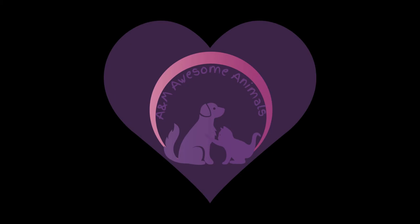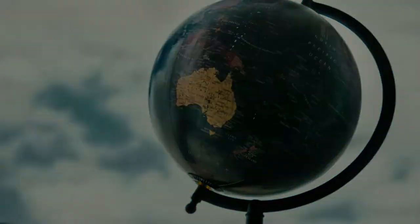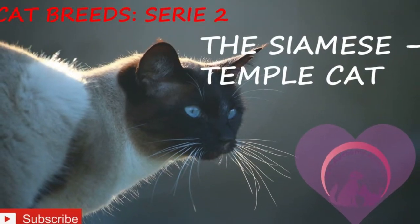Welcome to A&M Awesome Animals! Hello everyone! We're continuing our weekly series about cat and dog breeds. Please subscribe to enjoy the new series every Saturday. Today we are traveling to Thailand and we will be talking about the amazing Siamese cats.